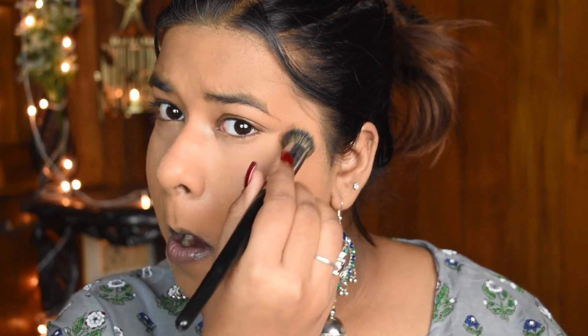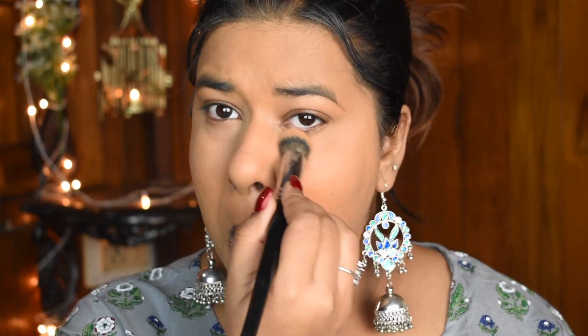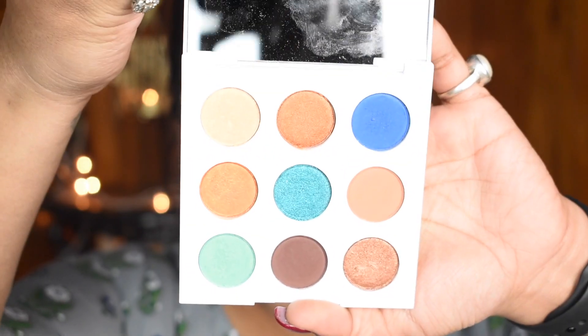Next, to set in the under eye, I use the Maybelline New York Fit Me Loose Powder in shade 25 Medium. This locks in all the concealer and gives me a flawless under-eye look.